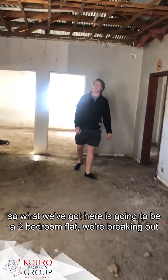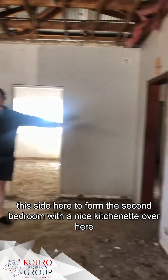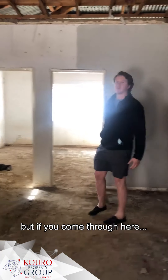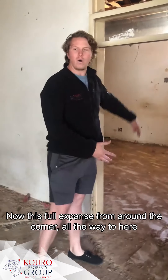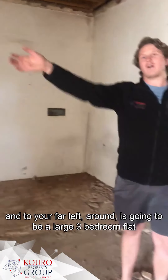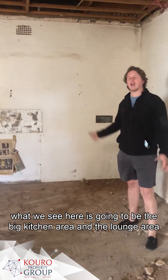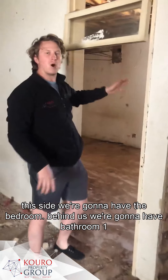So what we've got here is going to be a two-bedroom flat. We're breaking out this side here from the second bedroom with a nice kitchenette over here, and behind you guys is going to be the bathroom and another bedroom. Coming through here, there's full expanse all the way around - this is going to be a large three-bedroom flat, with a big kitchen area and lounge area. This side will have the bedroom, and behind us will be bathroom one.